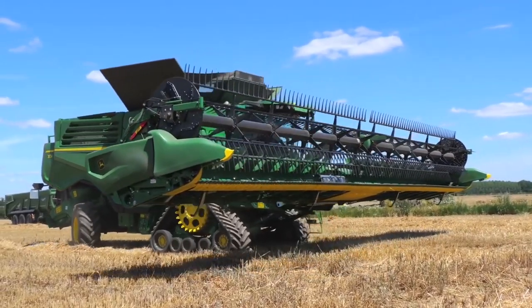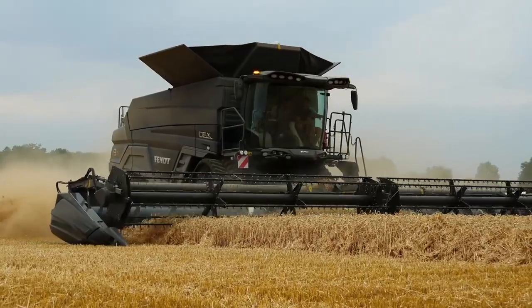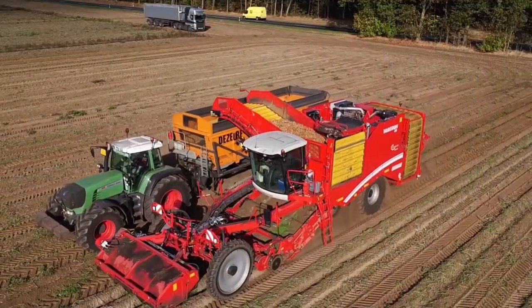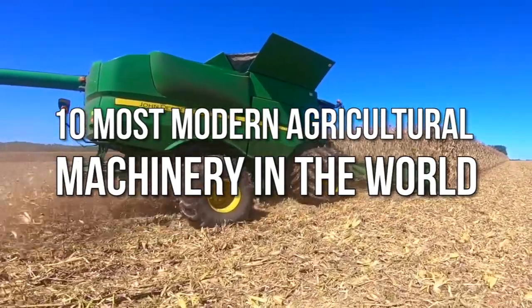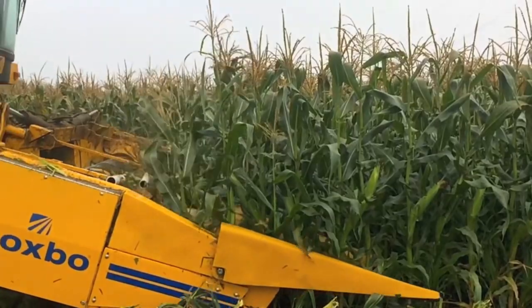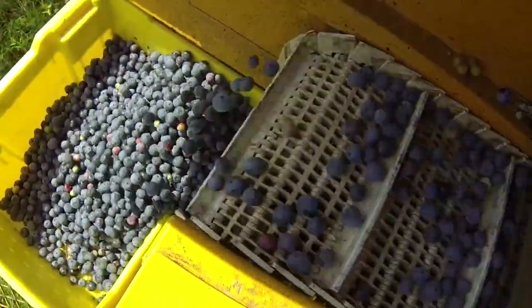Technology is an important aspect of the growth of humans as a species. The advent of technology in agriculture is probably responsible for why at least half of the world's population has enough food in their stomachs. In today's video, we look at the top 10 most modern agricultural machinery in the world. These machines are huge — they greatly increase the scale of production in agriculture and almost eliminate the factor of human labor for many farmlands.